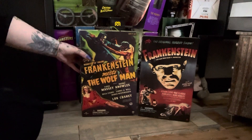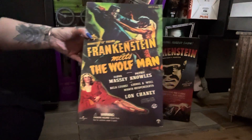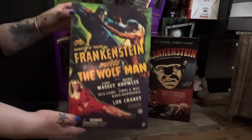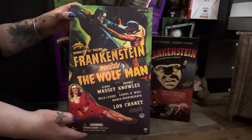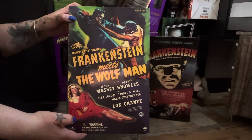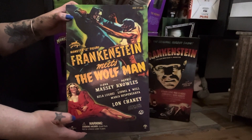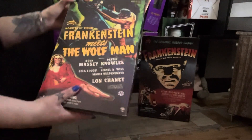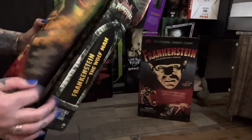Frankenstein Meets the Wolfman - obviously an absolute classic if you like the old films, and I really do. The Dracula's, Wolfman, Frankenstein, all of it - I just love it. Nosferatu, the real old stuff.